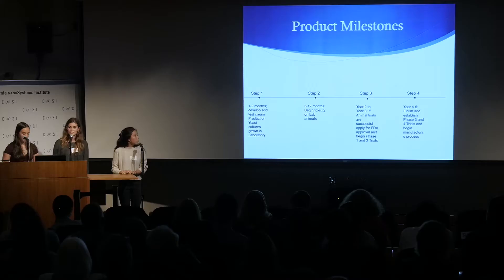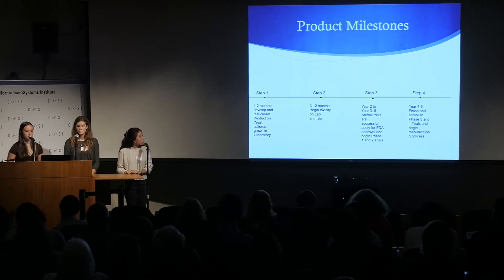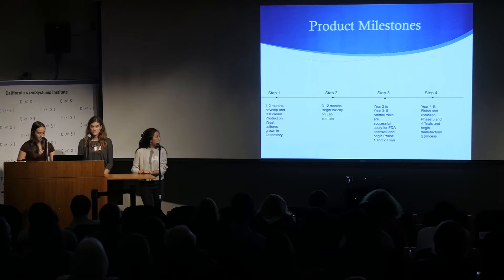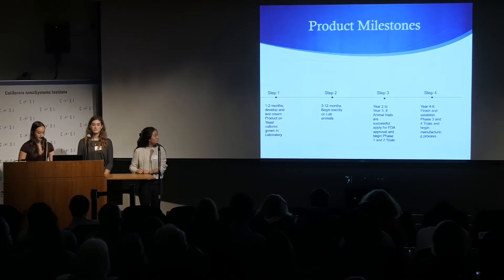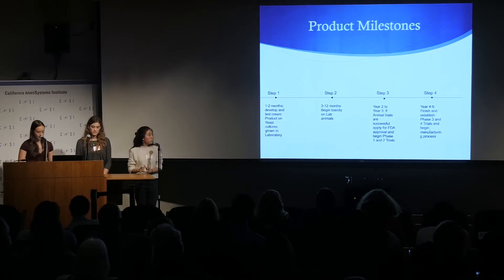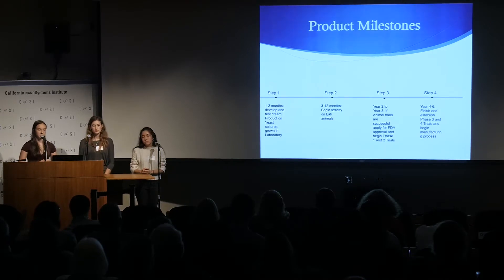It will take four to six years and four major steps to get our product on the market. For the first two months, we plan to develop and test the cream on yeast cultures grown in a laboratory. Then the next three to twelve months, we will begin toxicity lab testing on animals. In years two to three, if the animal trials are successful, we will apply for FDA approval and start phase one and two — testing on people without yeast infections, and then a small clinical trial of people with yeast infections.